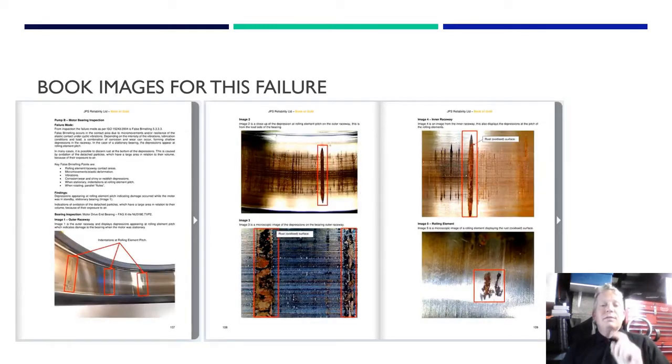From the book, here are pictures showing the failure mode writeup and detailed images. What we're going to do now is hop over and actually look at the bearing and physically see these marks. We'll go there now.